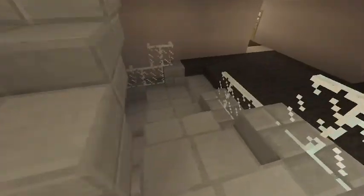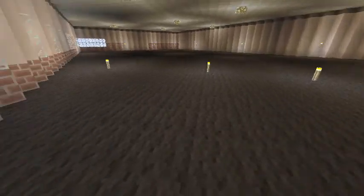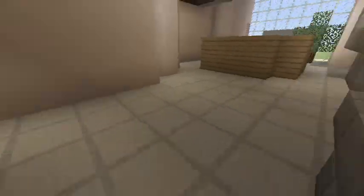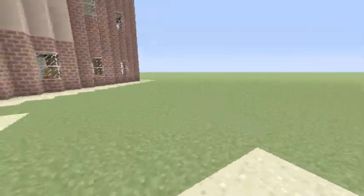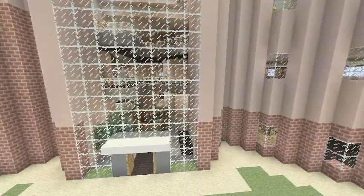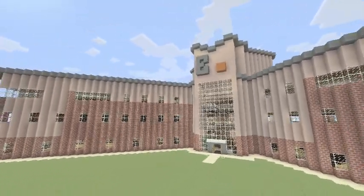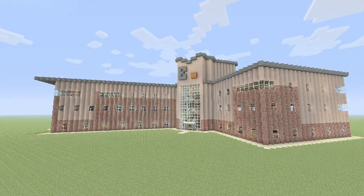Me and my friend think this could help Bromford, as it could help you figure out how houses are made and how you can make new ones. Me and my friend found this quite a fun experiment, as we both enjoyed the game. Thank you for listening and goodbye.